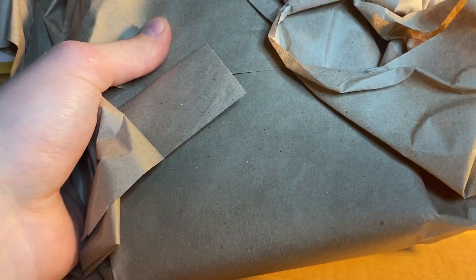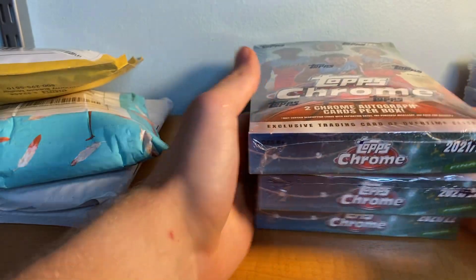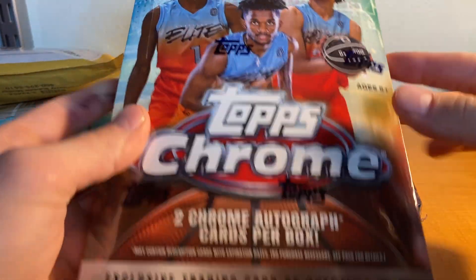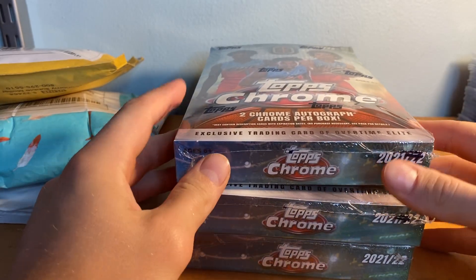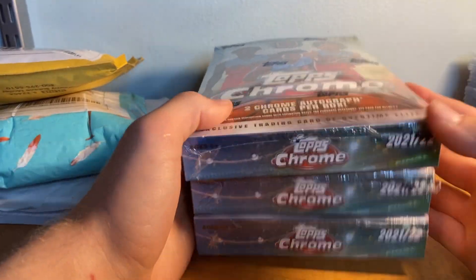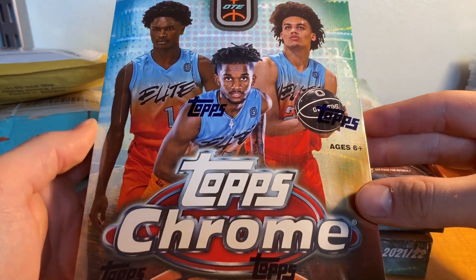I apologize guys, normally I try to keep my hands on camera at all times but the boxes are huge. Alright, there we go — three sealed Topps Overtime boxes. I may open one, may open two, I don't know how many I'm going to open. My grandpa's also got a couple so we're gonna be ripping some of this stuff. The cards look amazing — if you haven't seen them, go check them out on eBay.